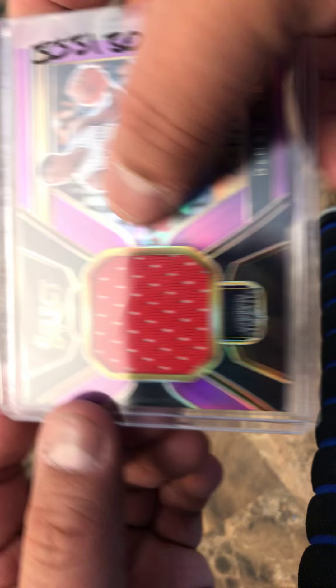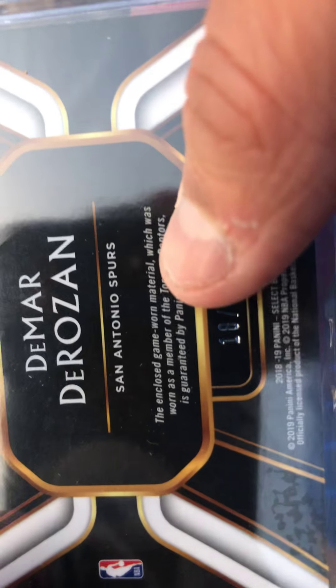And then basketball — DeMar DeRozan game used jersey out of 99. He's now with the Spurs, but that was probably when he was with the Raptors still. Which was worn as a member of the Toronto Raptors. Pretty cool there.